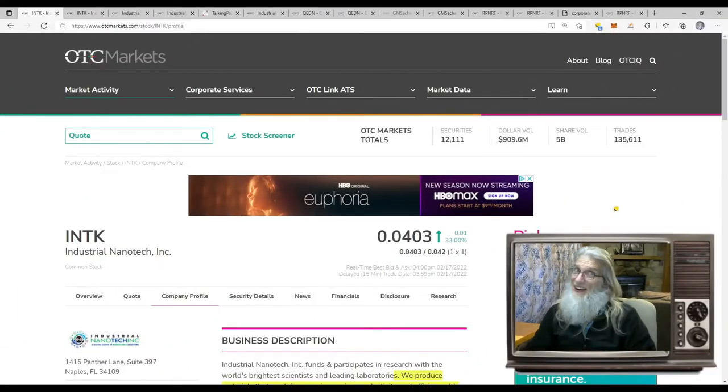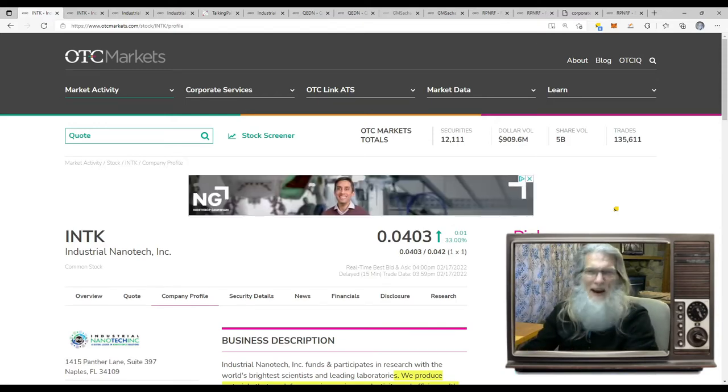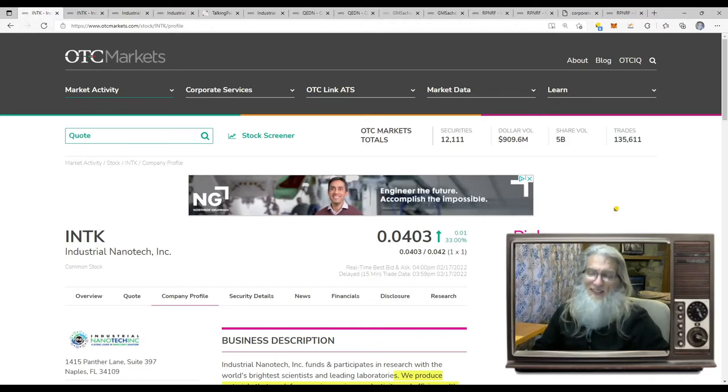You knew this is where it was all going to begin, didn't you? Of course you did — the otcmarkets.com website. Why go anywhere else looking for information? This is the only site I found where FINRA and the SEC update OTC stock information every single day. That means it's never outdated, it's always current. Why search for information when you know where it's at? Make life easy. Come to otcmarkets.com.